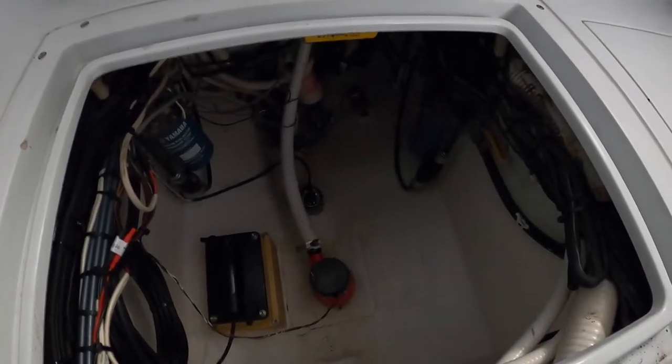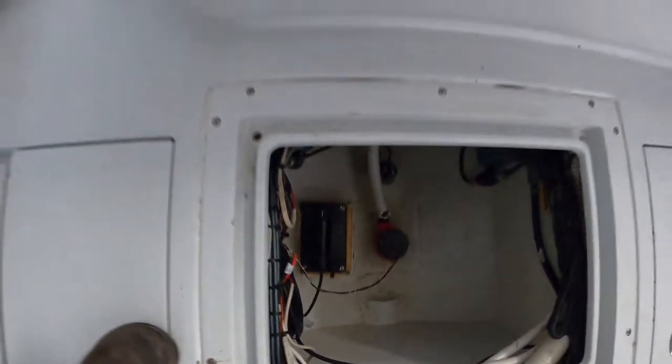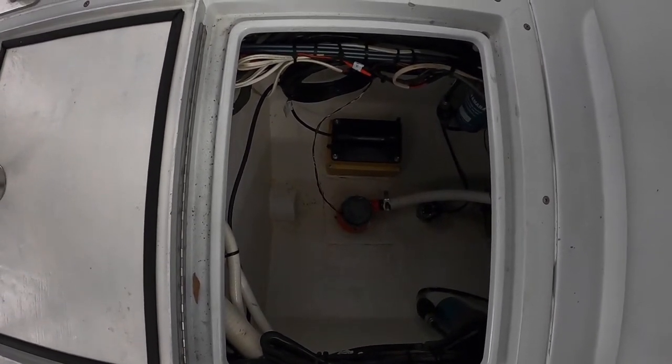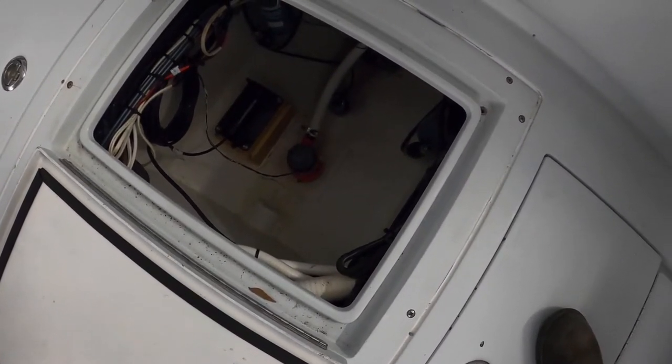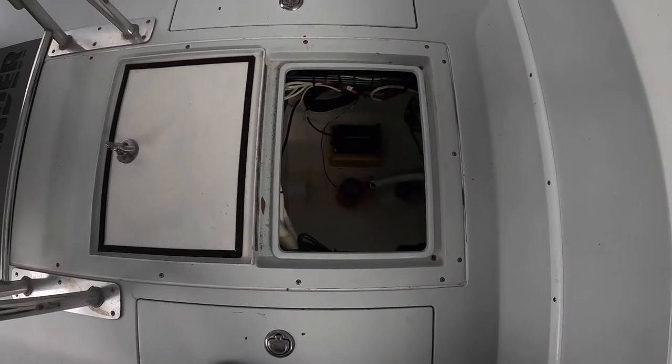The bilge pump you see down there is a secondary one on a manual switch. The other bilge pump, farther back, is on an auto float switch. This is also where we have our fuel-water separators — one for each engine. And here is the Airmar M265LH CHIRP in-hull transducer, which works brilliantly. The other one is an old Airmar B77 tri-ducer that measures speed, water depth, and temperature. I kept it connected so you can switch over and get a water temperature reading.